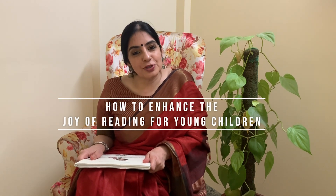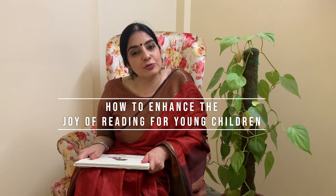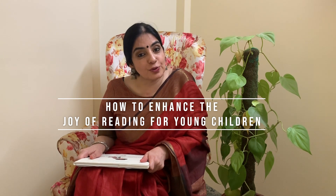Hello friends, my name is Indra Kunj. Today we'll be talking about how to enhance the joy of reading through a story.